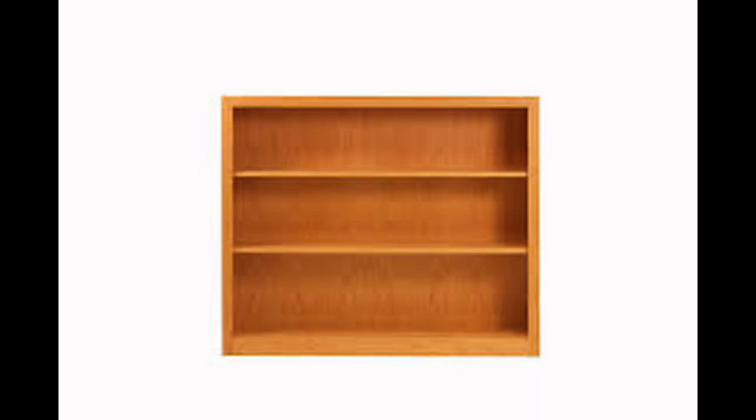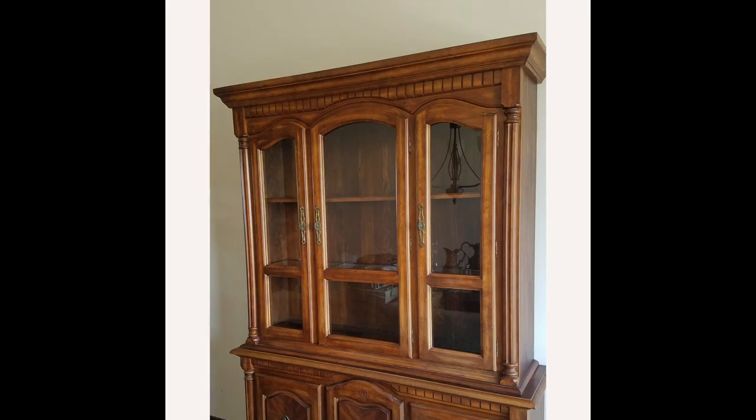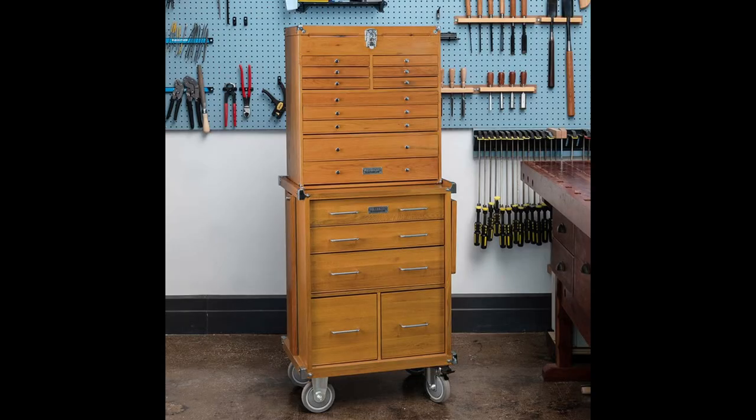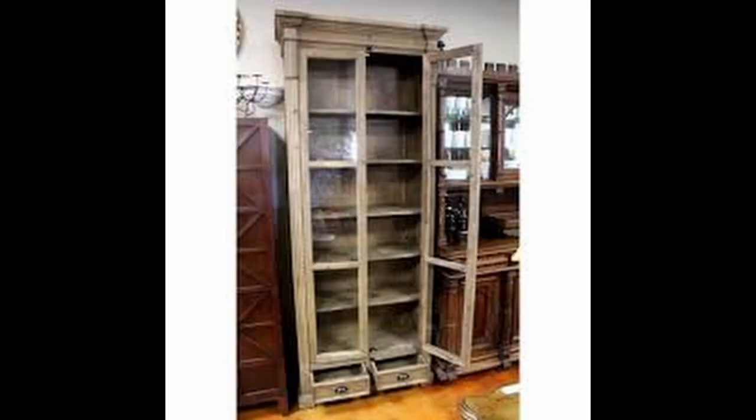China cabinets, bookcases, hutches, shelves, dressers, and even tool chests with storage facilitate organization on a grander scale. So how do you do that without spending a fortune?